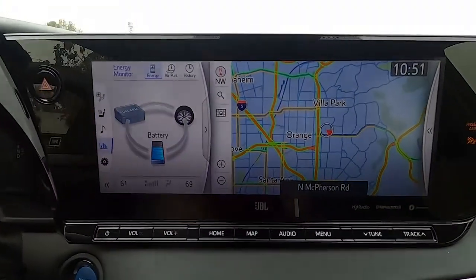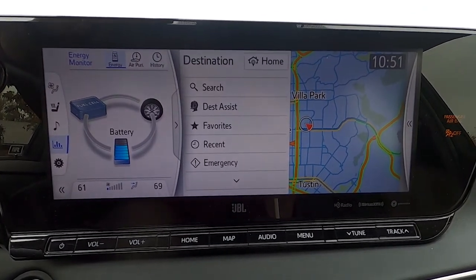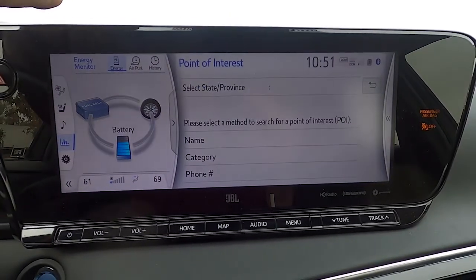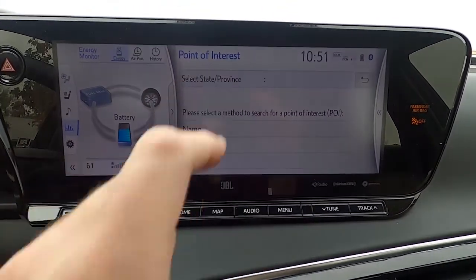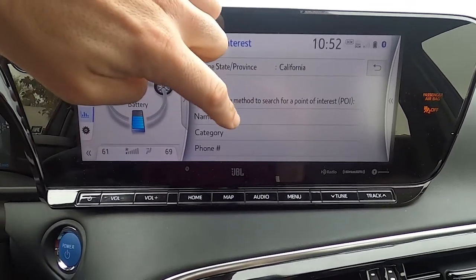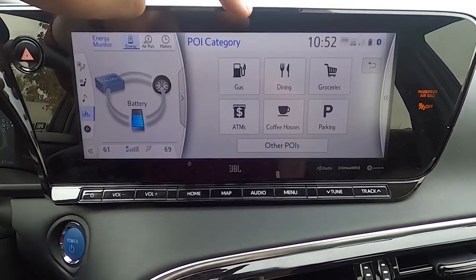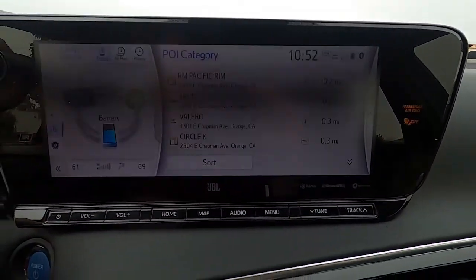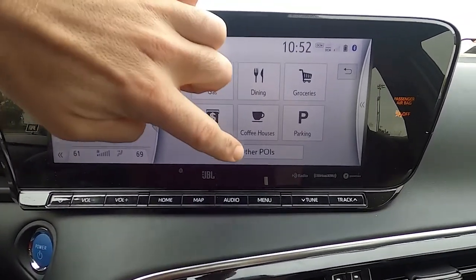The first thing I'm going to do is go into the nav and search. Let's go with points of interest — select state, province. Okay, I'm in California. This stupid car is still letting me search for gas stations, which is not going to do me any good.